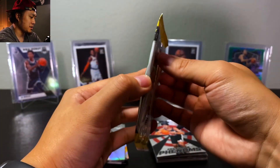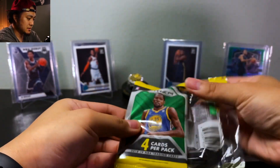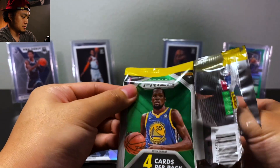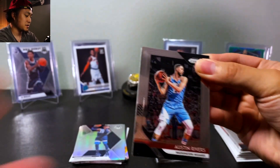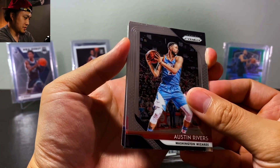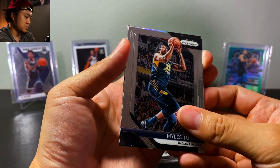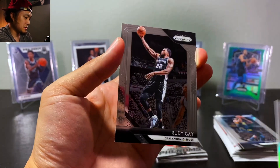All right, we got one more pack. Here we go. We got Austin Rivers, Miles Turner, and on the silver — oh, we got Steve Nash! Rudy Gay. Thanks again guys for watching — come back next week for some new videos.